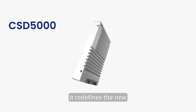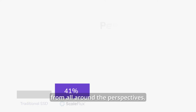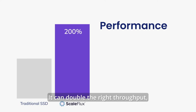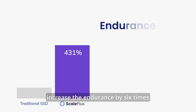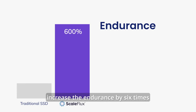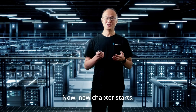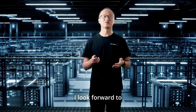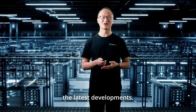It redefines the new capability of NVMe SSDs from all perspectives. It can double the write throughput, quadruple the capacity, increase the endurance by six times, and reduce the cost by 60%. Now, a new chapter starts. I look forward to sharing with you more stories. Follow us on LinkedIn for the latest developments.